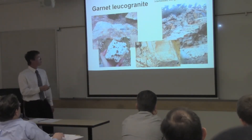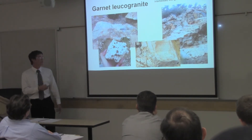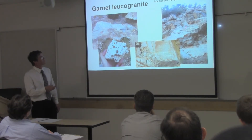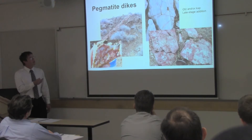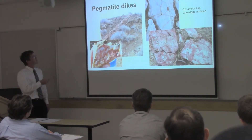We also see garnet-rich leukogranite — 'leuco' meaning white — so it's quartz and K-feldspar, really white with really big garnets in them. We see this at various scales, either as huge dikes or at smaller scales. We also see late-stage pegmatite dikes, which can be totally quartz or have lots of really pink K-feldspar, and they appear like this in cross-section.